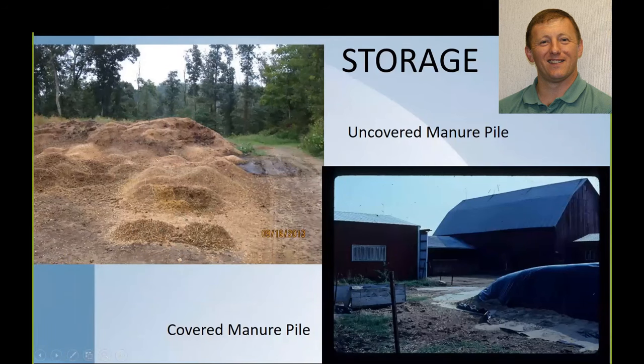A word of caution about storing materials outside: it's not necessarily a bad thing, but you have to think about consequences. What happens during rainfall events? Where would runoff go? Would there be any leaching? You need to think about state laws and local regulations. Aesthetics is also something to consider. An alternative is a covered slab — putting a tarp over a manure pile — which reduces the potential for leaching and reduces runoff potential.